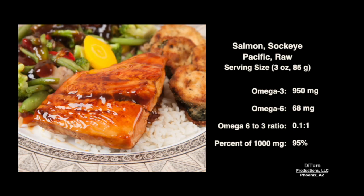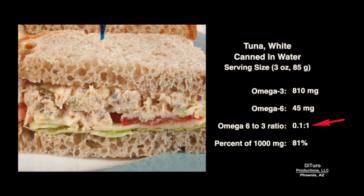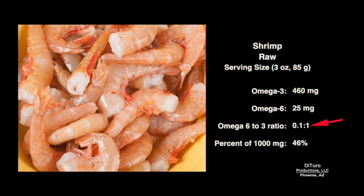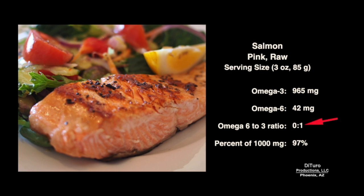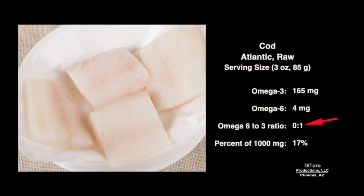Salmon is the poster child for omega-3. With a 0.1-to-1 ratio, a 3-ounce serving provides almost 1,000 mg of omega-3. A 3-ounce serving of fresh anchovies with a 0.1-to-1 ratio provides over 1,000 mg. Canned white tuna also has a 0.1-to-1 ratio but less omega-3 than salmon and anchovies. Shrimp also falls in the 0.1-to-1 category but provides less than 50% of 1,000 mg. Pink salmon drops to 0.1-to-1 and provides almost 100% per 3-ounce serving. Lean Atlantic cod also has a ratio of 0.1 but only provides about 17% of 1,000 mg.